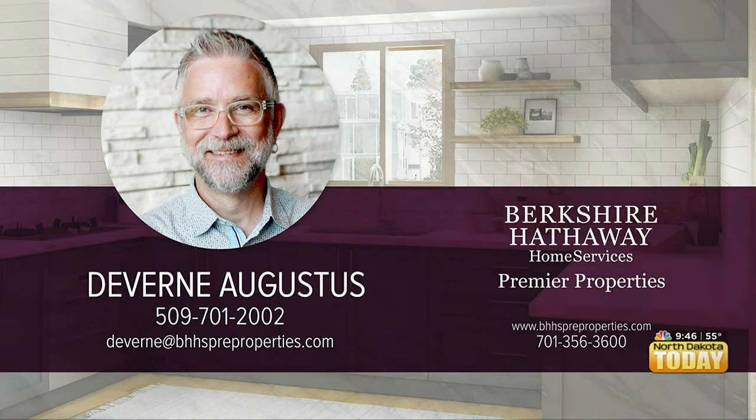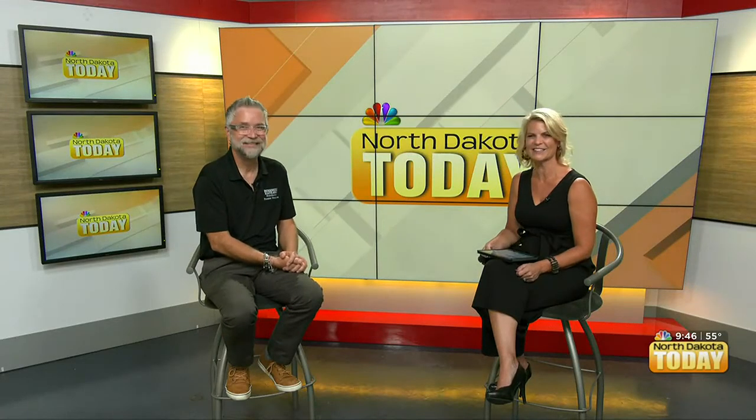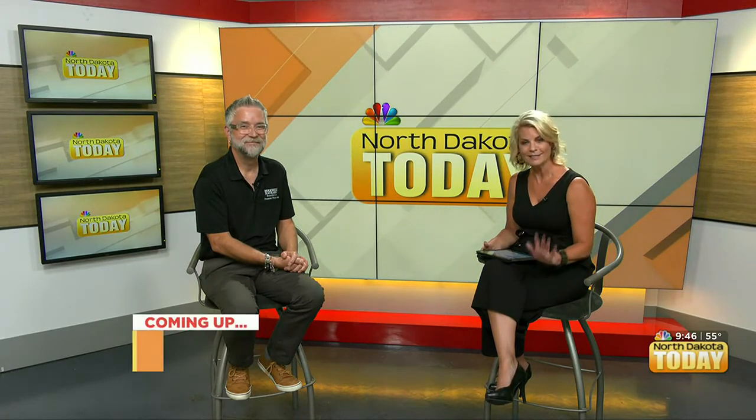Deverne Augustus — sounds like a movie star name, you won't forget it. Those are great tips; I think everybody's going to be able to go home and take care of things. Thanks so much for having me. We are coming back shortly, so don't go anywhere.